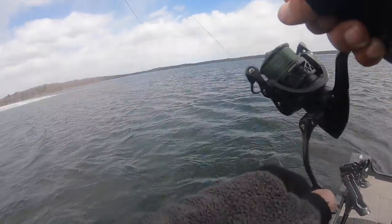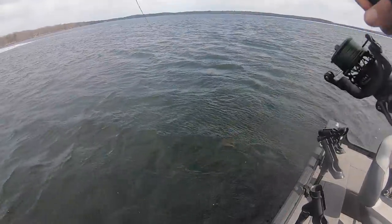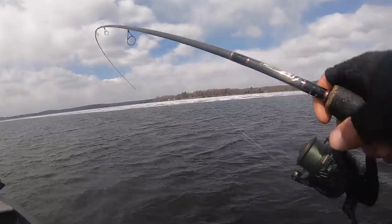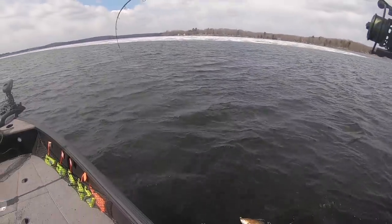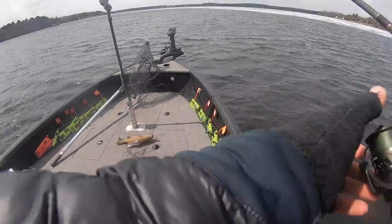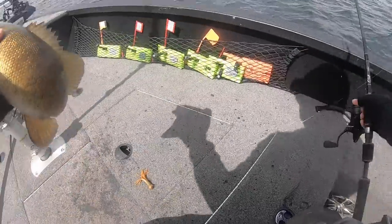Fish on — four casts in a row, tough to beat that. Not a big one, but look at this — we have ice all around us and we're catching smallmouth on four consecutive casts. Can't complain too much about that. Another about 16-inch male.